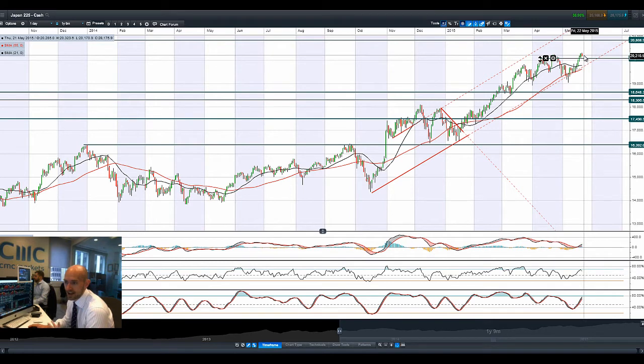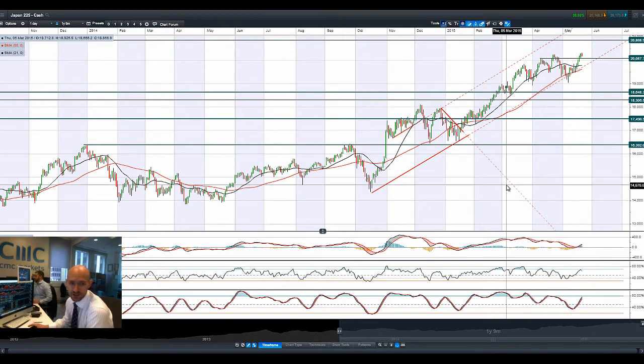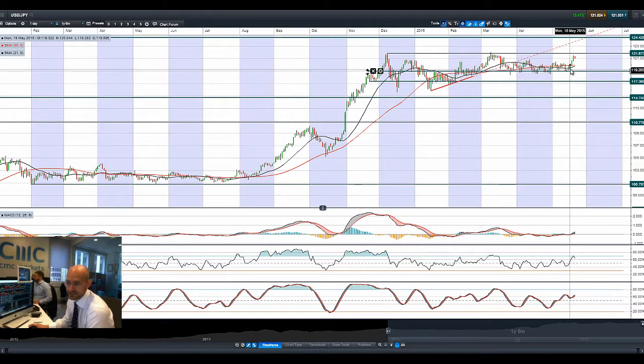Japan had a great session yesterday and hasn't fallen through today, although it's still early doors. Longer-term potential resistance is at 20,868 and potential support at 20,087. Technicals still show room for manoeuvre — things may just be getting going in Japan, with the economy doing okay and stocks undervalued. Dollar/Yen has come off a little but did hit 121.35 earlier in the session; a lower yen is good for the Japan 225.